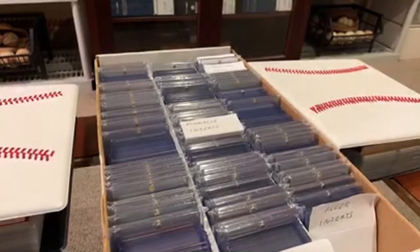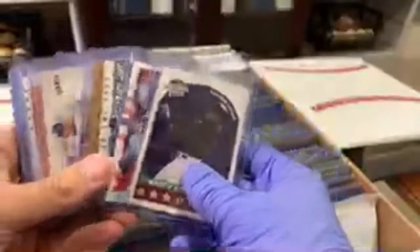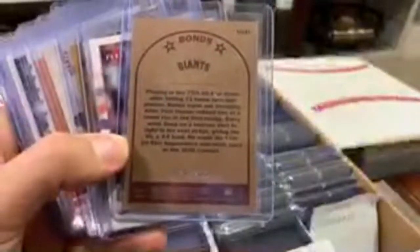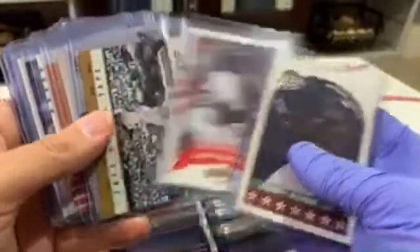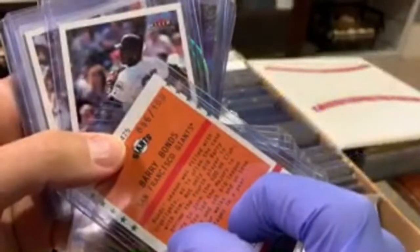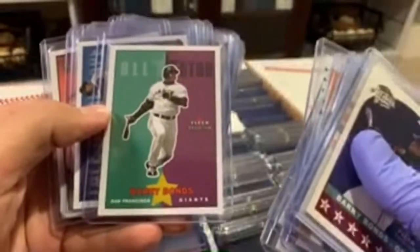If you guys are watching this archived, I am doing this particular video live. I know a lot of you guys might look at these FLIR cards and wonder what's so special about these, but back in the day FLIR tradition did a whole parallel set where their cards were numbered. They did a glossy Tiffany version, similar to Topps from the 80s. Some of them were numbered to 200, and then the following year they started numbering them to 100. So these are all the Tiffany version of the FLIR tradition cards.